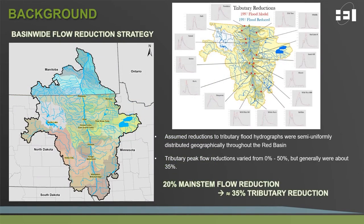The Basin-Wide Flow Reduction Strategy started out by reviewing the 1997 flood event. Tributary hydrographs were reviewed and reasonable reductions to flood hydrographs were made based on assumptions within each tributary. These hydrographs were then analyzed to determine cumulative impacts on flood flows on the Red Main Stem. Ultimately, this analysis revealed that to attain a 20% main stem flow reduction, a reduction in flood flows from tributaries on the order of approximately 35% was required throughout the basin.